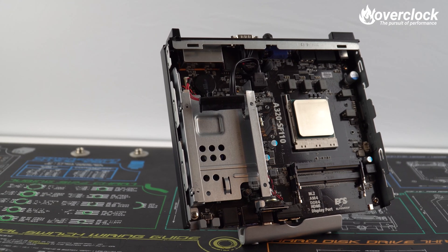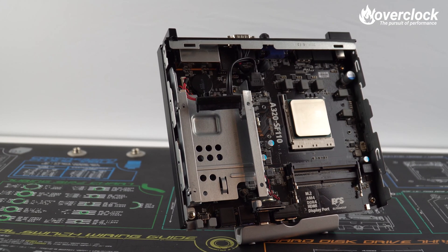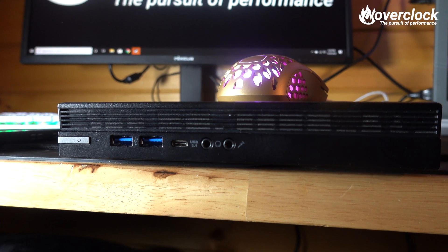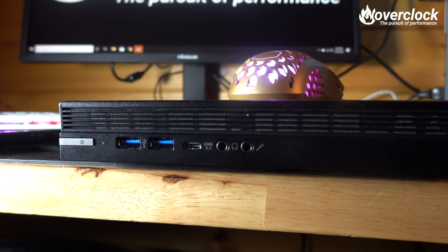Meet the ECS SF110A320, a 1.0 liter sized bare bones PC that lets you decide how powerful to make it. Armed with AMD's basic AM4-based platform and the A320 chipset, the SF110 is by no means a gamer's first choice. However, for a second computer that the family can conveniently play CSGO, Rocket League, or just about any other low-impact game on the market, it fits the bill.